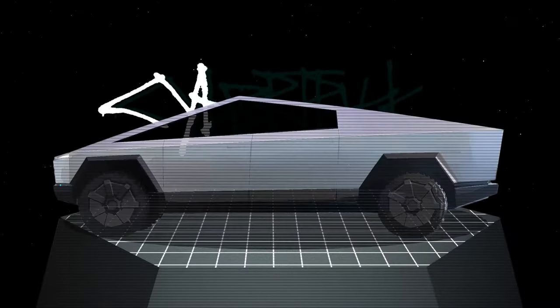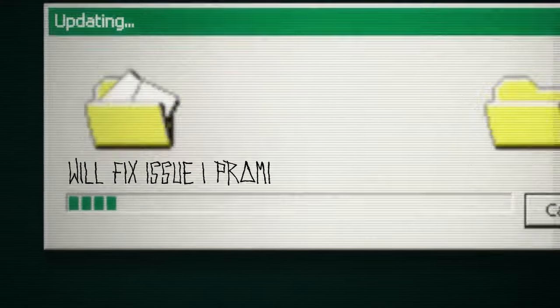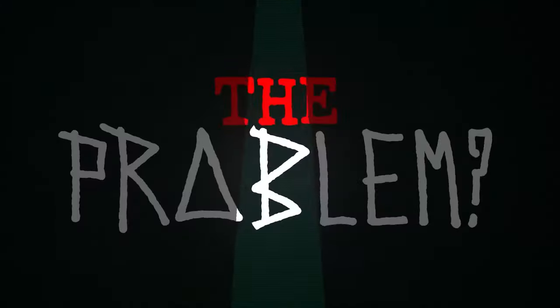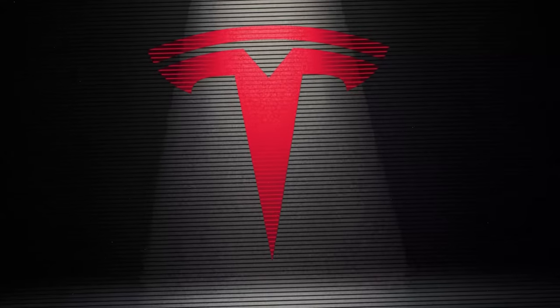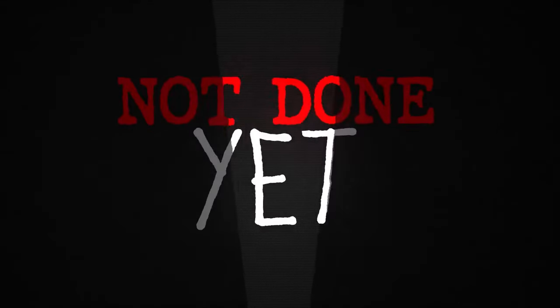Multiple users have reported that the front lid can close unexpectedly, and if your fingers are in the wrong place, it's a painful reminder that the Cybertruck isn't perfect. A recent software update was supposed to fix this issue by making the front lid more responsive to obstructions, but the problem is still happening. Tesla's fix hasn't resolved the issue, leaving owners wary of using it without extreme caution.